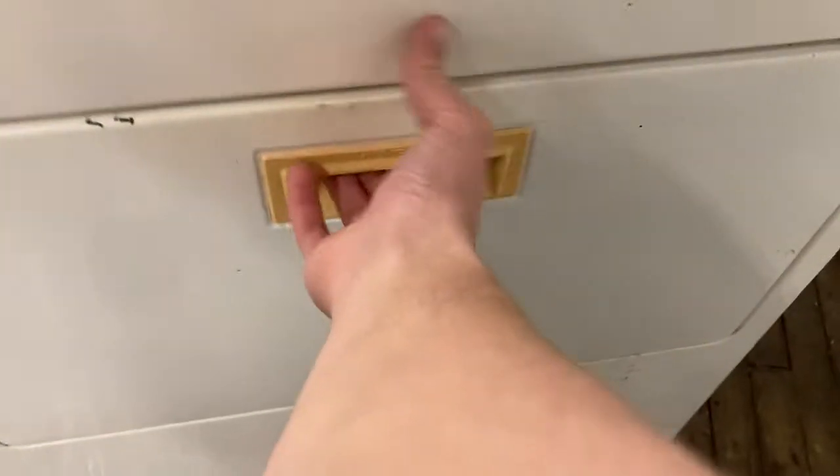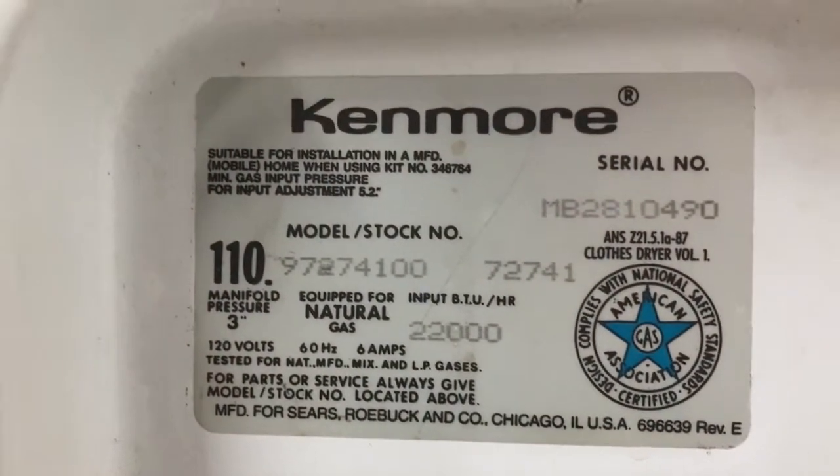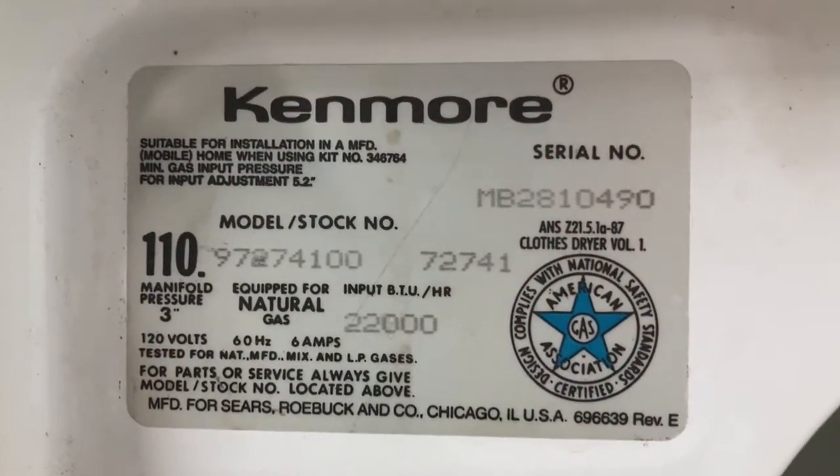And then look at this. This is an old Kenmore gas dryer, probably from the 90s. There's the information. I don't know what that serial number is, but we'll have to look.